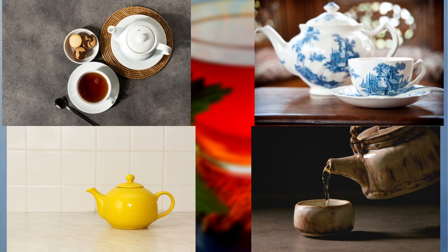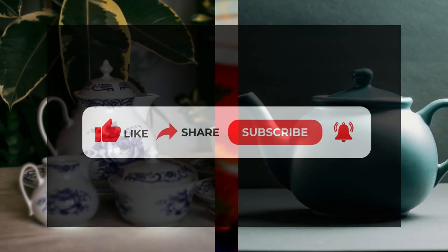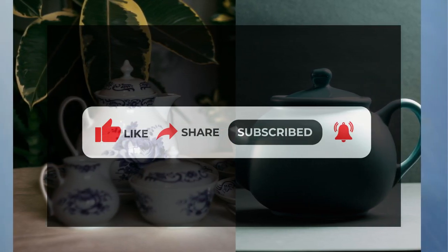That wraps up today's episode of 5 O'Clock Tea. Remember to like, share, and subscribe to our channel to stay updated with our latest tea discussions and join us for a cuppa. Until next time, happy sipping!